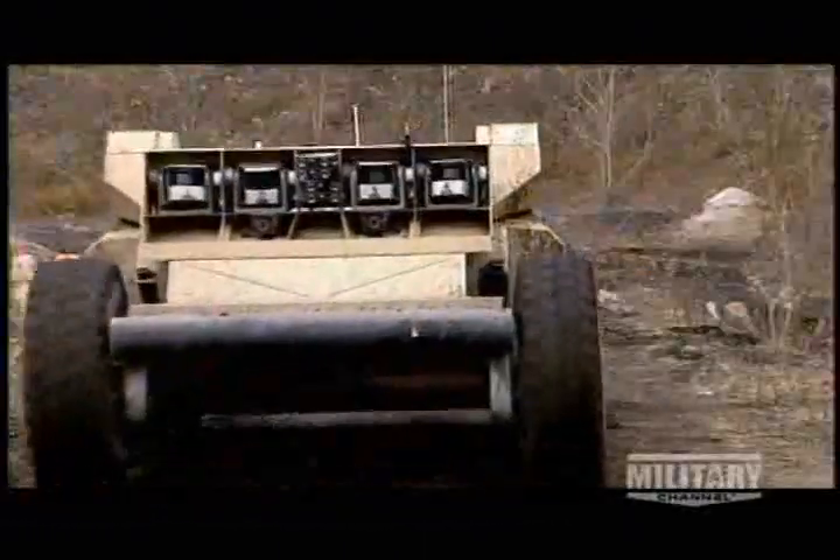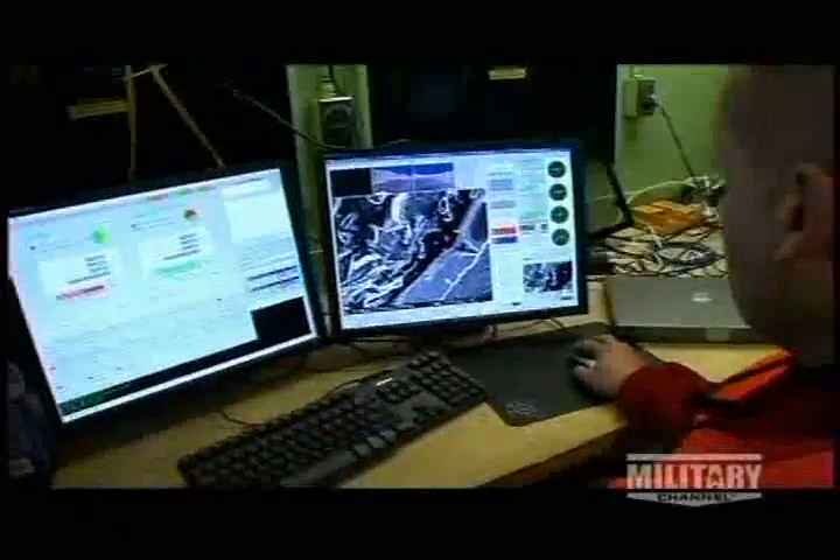A state-of-the-art future weapon, the Crusher is controlled using a bank of cameras feeding images back to a support team. There's no crew. No crew means no loss of life. It also allows the vehicle to carry 8,000 pounds of payload and attack the enemy without exposing soldiers.